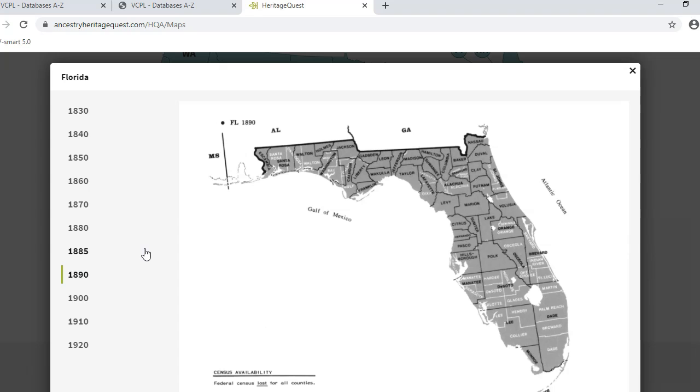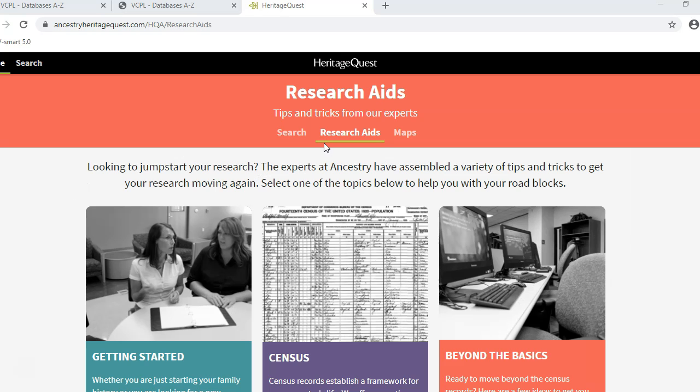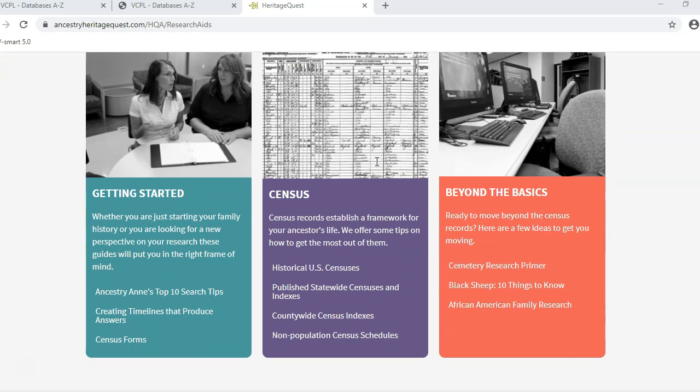Looking at the areas where your ancestor lived can help you search for records in the right place. Often, if a border changed, records stayed in the original county. Next, we have Research Aids. Research Aids are short articles with helpful information on certain topics. There are articles to help you get started.